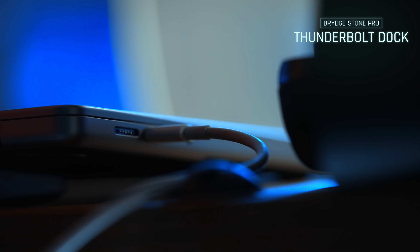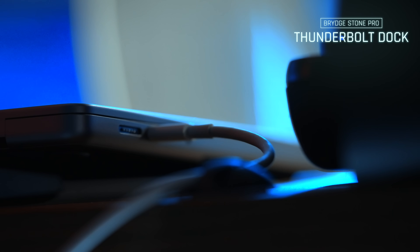Connecting the two displays to my computer is the Brydge Stone Pro Thunderbolt dock. I've loved this thing since I bought it back in 2020 or 2021. The great thing about having a dock like this is that I only need one single cable into my computer, and that for me is pure bliss. You sit down, plug in the computer, and boom — you're up and running.